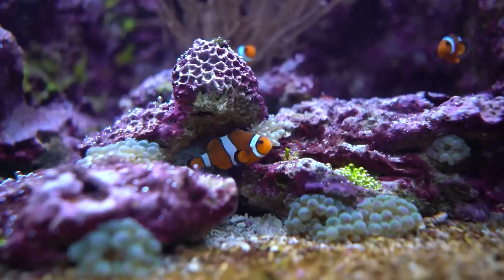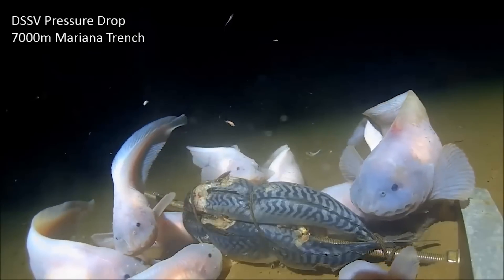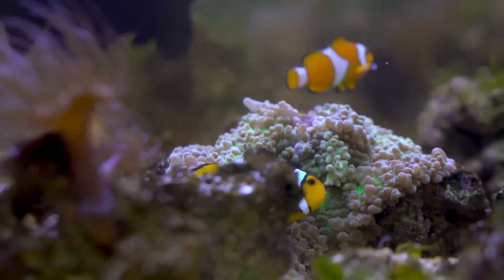At number 6 is the Mariana Snailfish. At 8,143 metres below the surface, scientists discovered a new fish: the Mariana Snailfish — a white translucent fish with broad wing-like fins and an eel-like tail that slowly glides near the ocean floor. You can actually see its liver from the outside. While this is the deepest any fish has ever been found, researchers don't believe much more can survive below that, as the pressure is so high that fish proteins can't withstand the destabilizing effects at that depth. The Mariana Snailfish may be the deepest-dwelling fish on the planet.